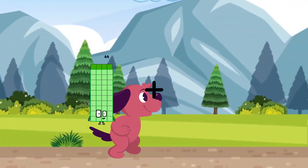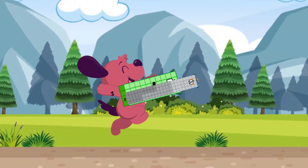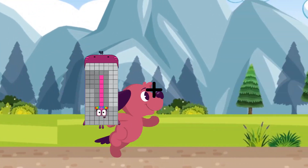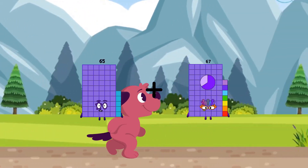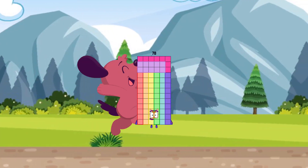44 plus 92 equals 136. 65 plus 13 equals 78. We'll be right back.